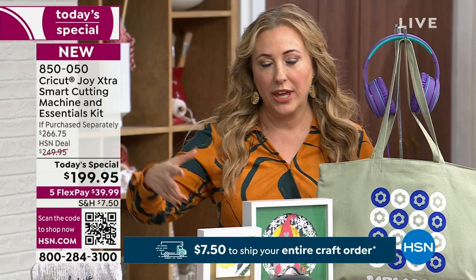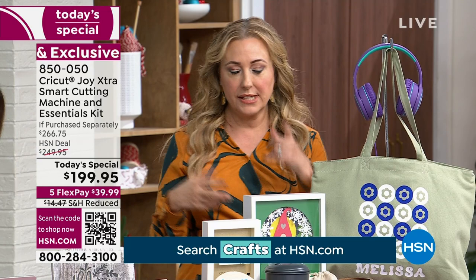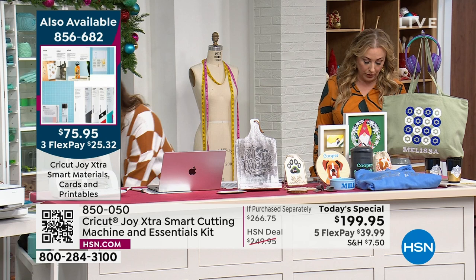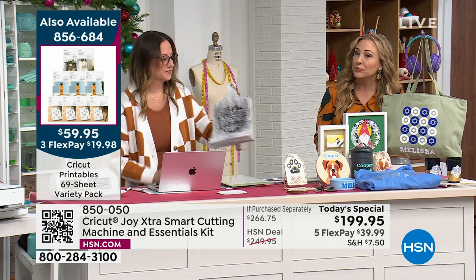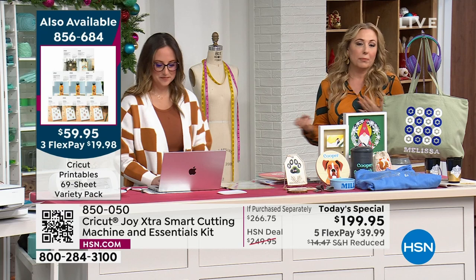We're doing a shipping special called Fill Your Cart — it's $7.50 whether you get one thing or a hundred things. We have Smart Materials, cards, and printables available. You can see these extras on HSN.com. This machine is the size of a loaf of bread — it's an amazing gift for someone, maybe a granddaughter or best friend who's always borrowing your craft machine. This is very giftable — you can give the machine and keep the bundle for yourself, or give both together.